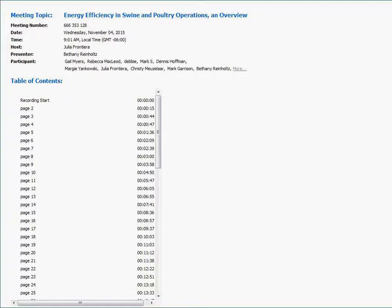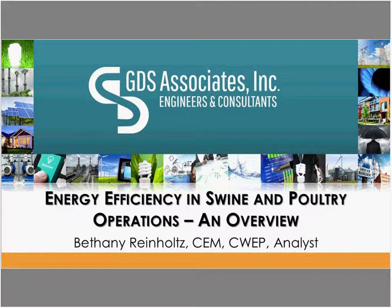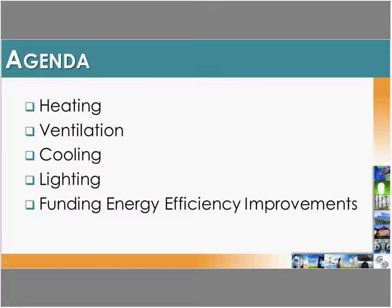Thanks for joining us today. We're going to do a brief overview of energy use in hog and poultry facilities and discuss some energy efficiency opportunities in those types of facilities. We'll cover heating, ventilation, and cooling, lighting, and then a quick bit on how to fund energy efficiency opportunities for hog and poultry buildings. If you have any questions, please feel free to pop those into the chat box.